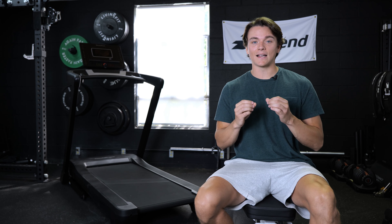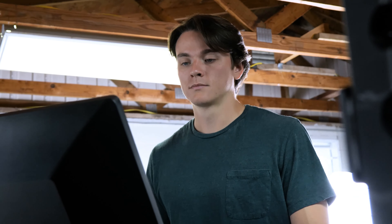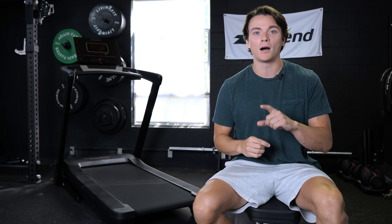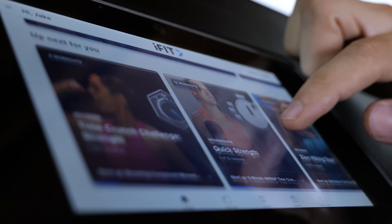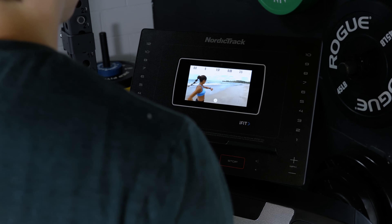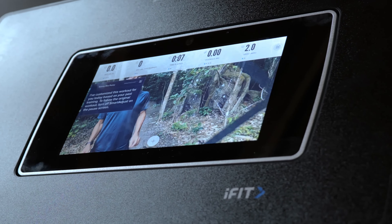There's a lot to like about this treadmill, and the first thing we gotta talk about is the price tag. The EXP7i is gonna run you right around $1,300, which is by far the cheapest treadmill that NordicTrack has to offer. But as I mentioned, you're still getting those same modern conveniences as the higher-end models. You have a seven-inch touchscreen monitor right there at your fingertips, granting you access to iFit, which has over 16,000 different classes to join — plenty involving the treadmill, plus strength training, yoga, and meditation.